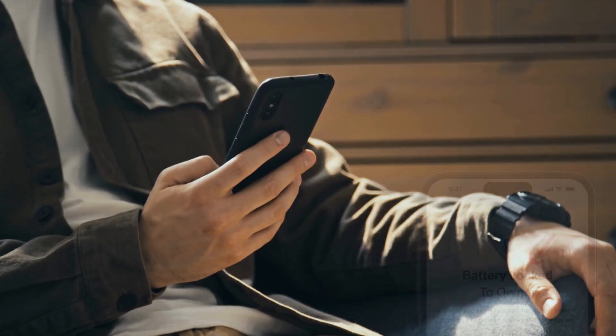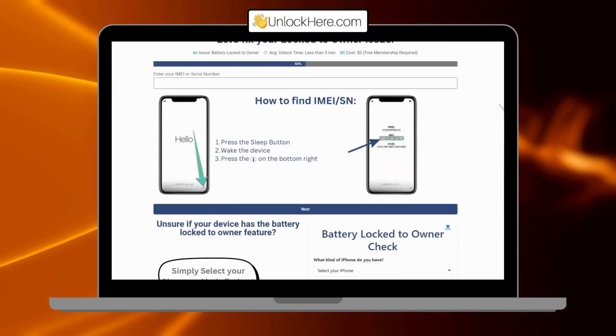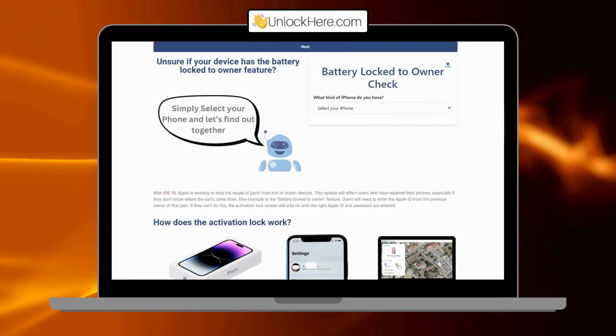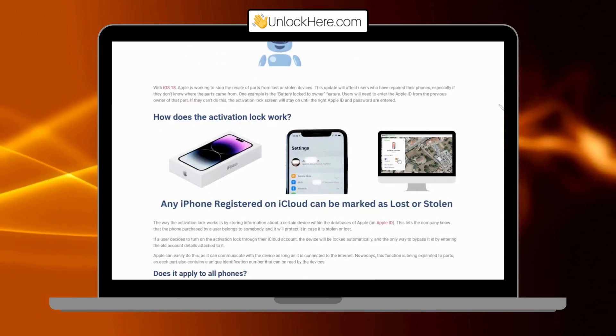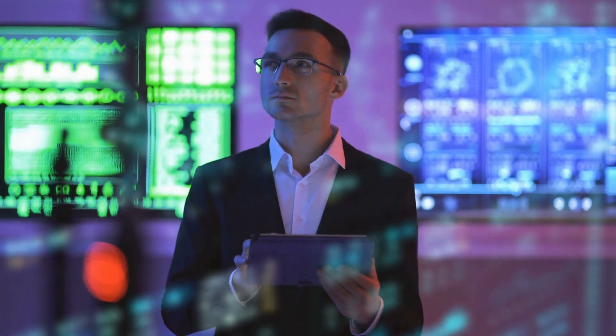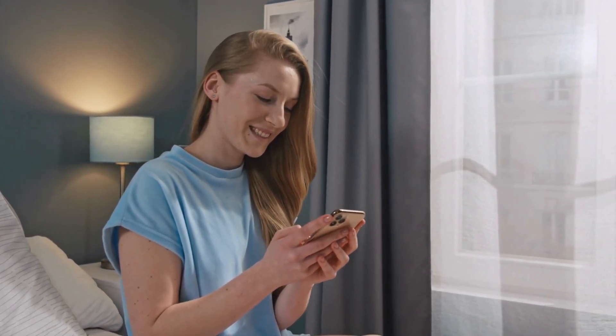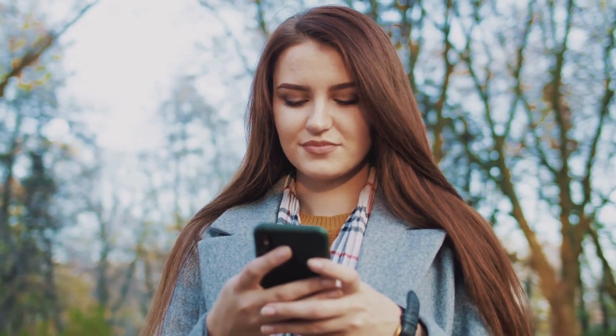You might have come across various services that promise to unlock your iPhone from the battery lock. While there are many options out there, it's important to be cautious — some might not be as reliable or safe as they claim. Now here's the scoop: UnlockHere's AI-powered unlocking web app stands out as a top choice. It's designed to help you remove the battery lock efficiently and safely. Unlike other methods, it uses advanced technology to make the process seamless and quick, and it's built with user-friendliness in mind so you don't have to be a tech wizard. Remember, this is all about knowing your options and choosing wisely, so if you're looking for a straightforward way to get your device unlocked, this app is definitely worth considering.